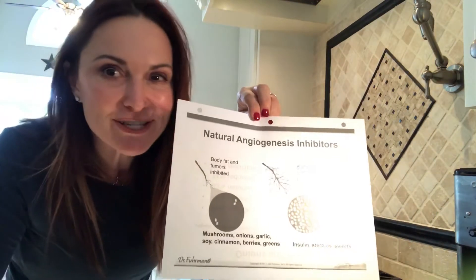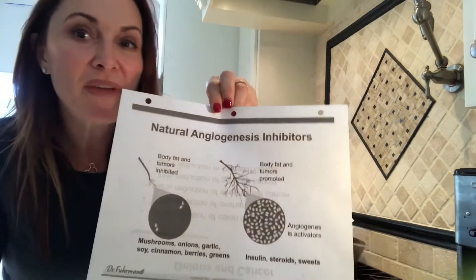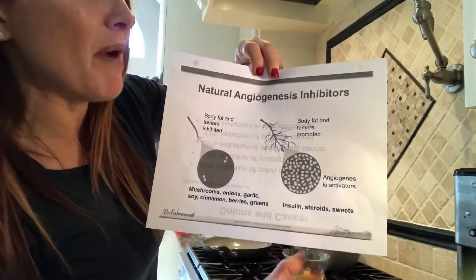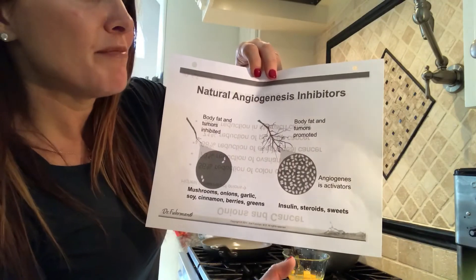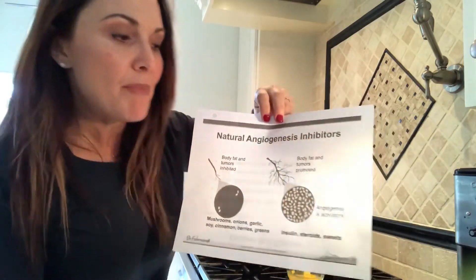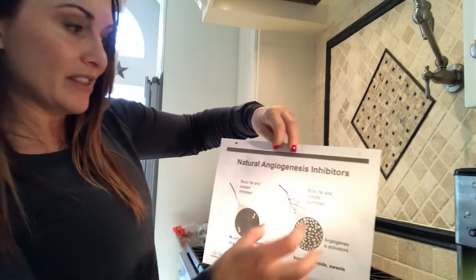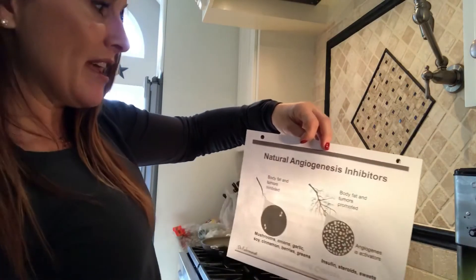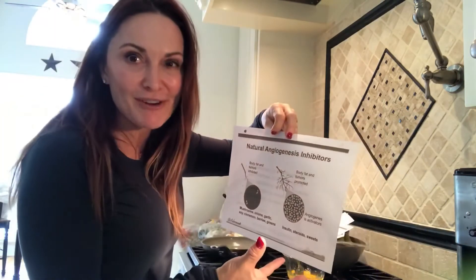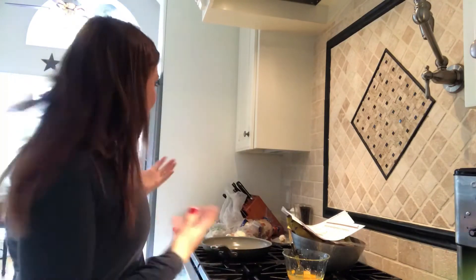Obviously we know that body fat and tumors are promoted by insulin, steroids, and sweets. But look at the difference — we can block body fat and tumors, or we can encourage them to grow. So it's your choice. What are you going to have for breakfast?